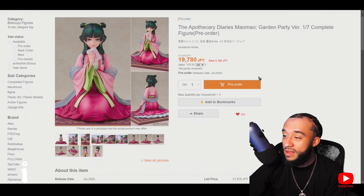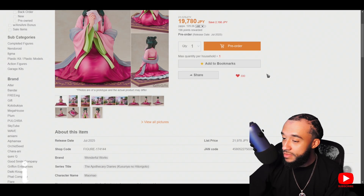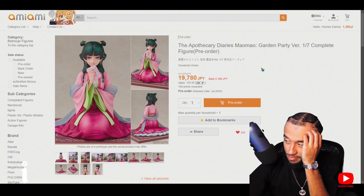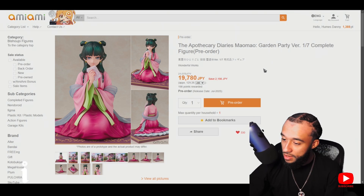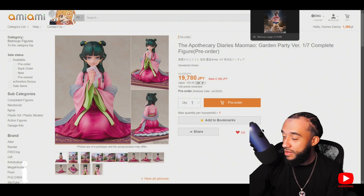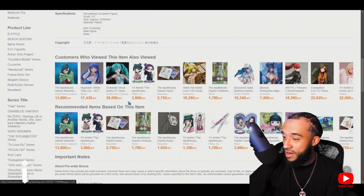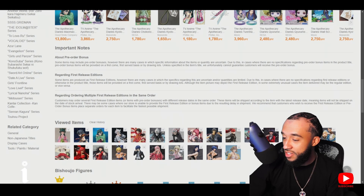130 dollars — not bad. Wonderful Works did an amazing job. Garden Party outfit — yeah I remember that episode. Can't wait for this show to come back. That's for July, and we've also got another Dandadan figure coming in July.